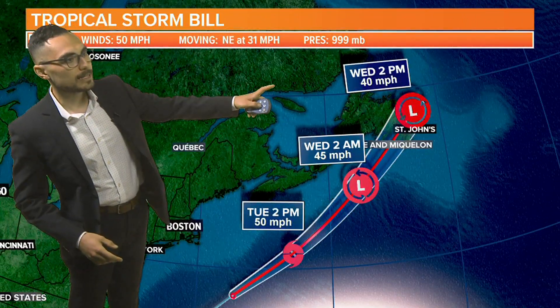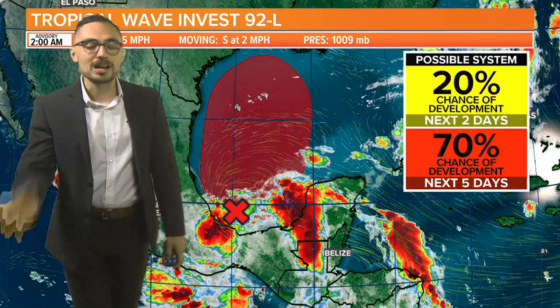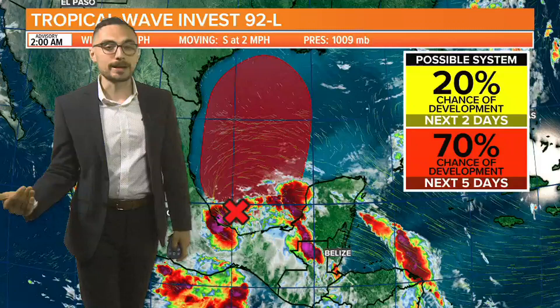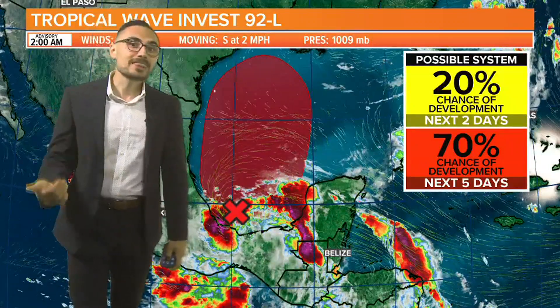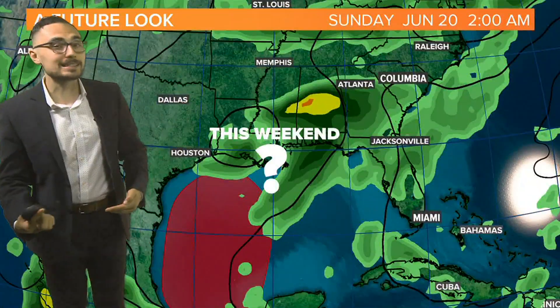As we head into Wednesday, it's going to be potentially a rainmaker for the Canadian provinces, but at that point it won't be tropical anymore. Our attention now turns to Invest 92L in the southern Gulf of Mexico, not expected to develop on Tuesday or Wednesday, but beyond that there's a 70% chance of development, and both models do have this developing into something organized.